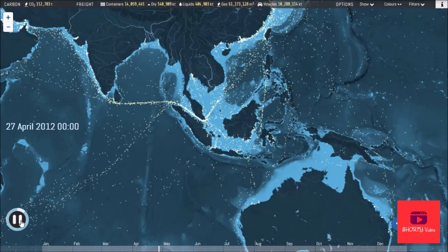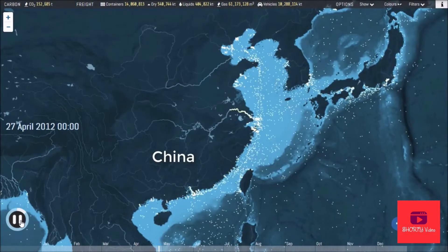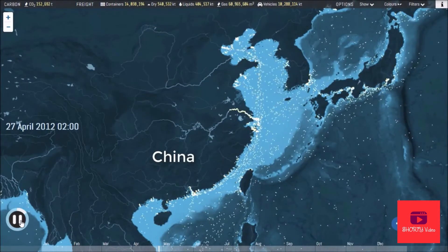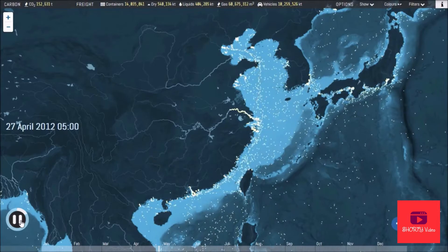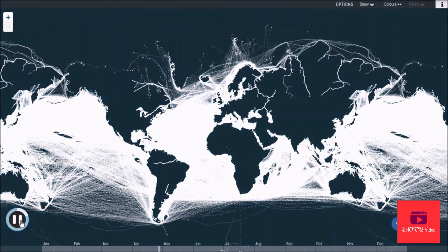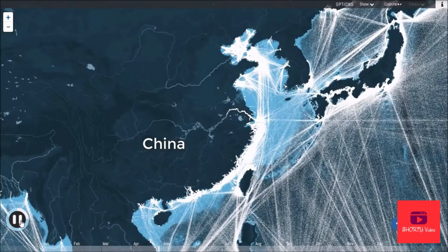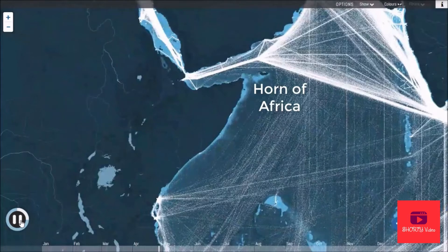This interactive map shows the movements of the world's commercial shipping fleet in 2012, based on hundreds of millions of individually recorded positions. Plotting all the raw positions at once shows the extraordinary extent of modern shipping's reach — even without a background map, the world's coastlines are clearly defined, with plenty of variation from the buzz of activity in the East China Sea to the relative quiet of Somalia's piracy-afflicted waters.